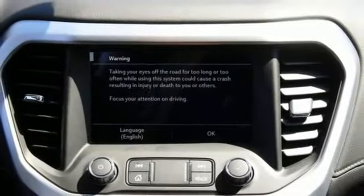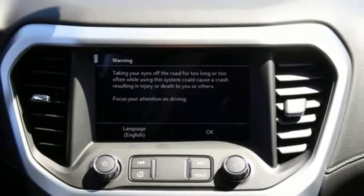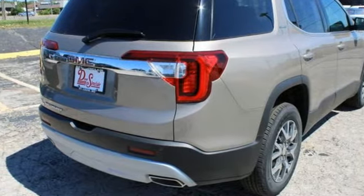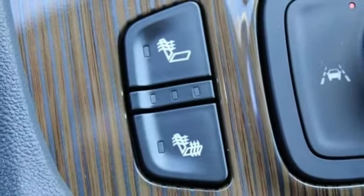Wi-Fi hotspot, AM-FM satellite radio, aluminum wheels, doors and push-button start proximity key, and intercooled turbo inline four-cylinder engine.